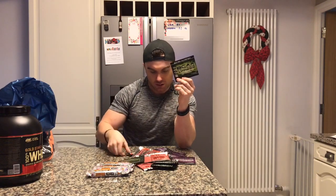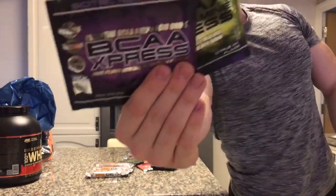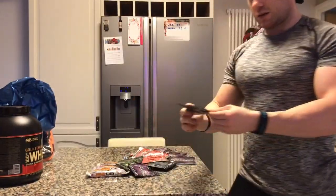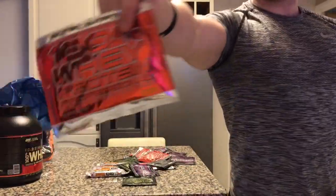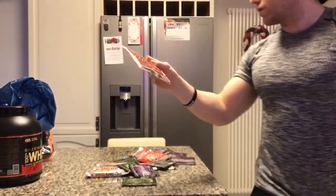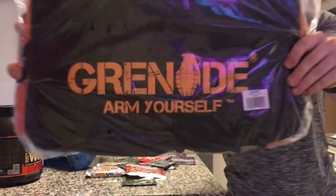I also got given a load of samples — the 100% Whey from Scitec, loads of those to try. I also got some BCAA samples. The BCAAs are like this and the protein is that one, so it's something for me to try and give you a review on.